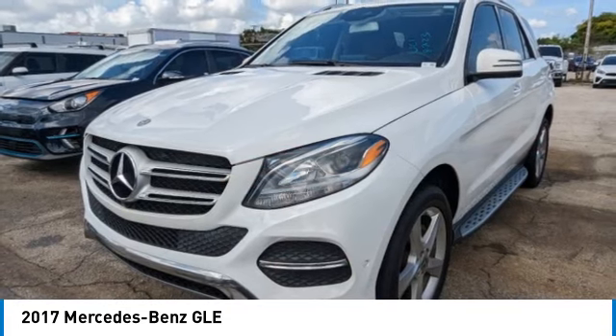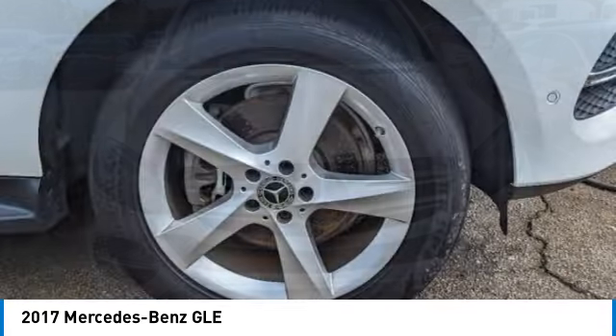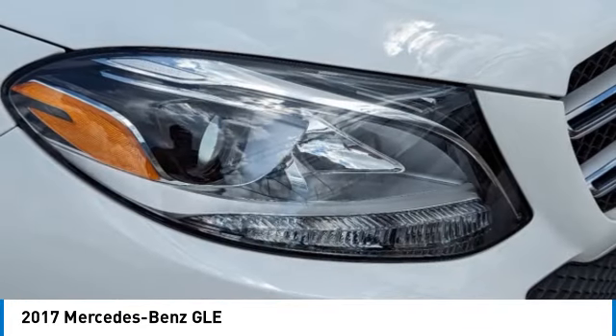It comes with beautiful serene-looking interiors and a command system that is close by to access every setting under the sun. This vehicle has less than 80,000 miles.